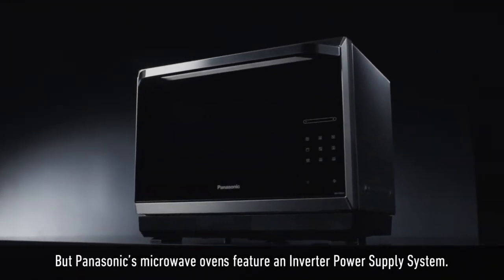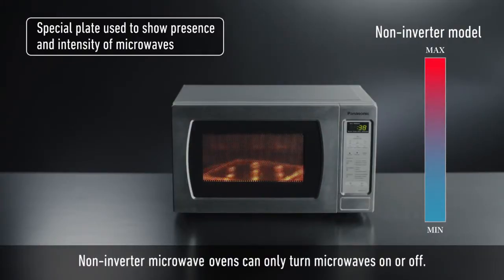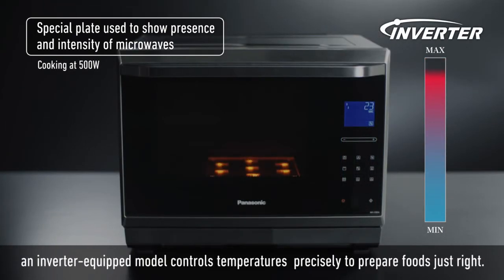But Panasonic's microwave ovens feature an inverter power supply system. Non-inverter microwave ovens can only turn microwaves on or off. In contrast, an inverter-equipped model controls temperatures precisely to prepare foods just right.